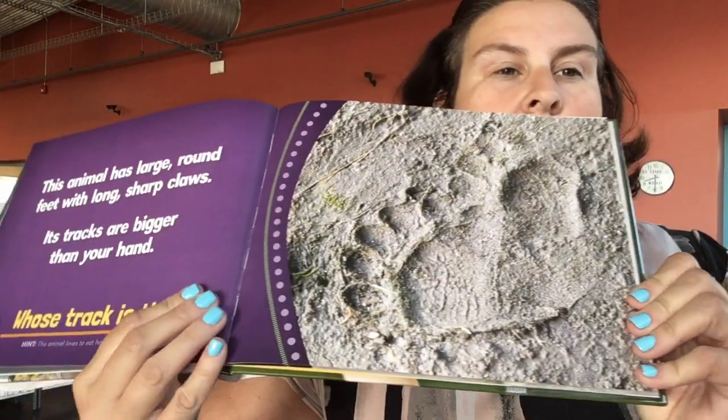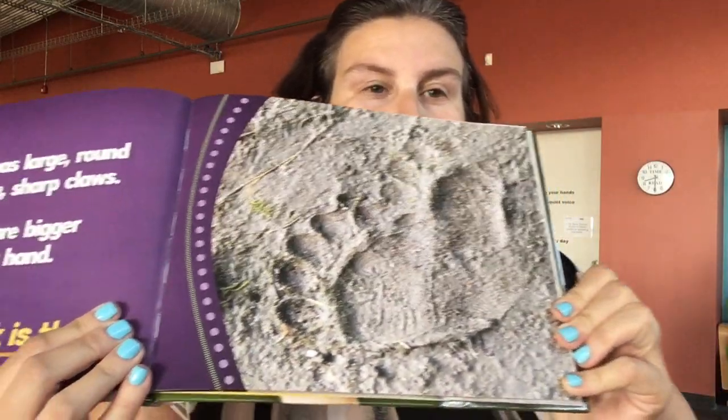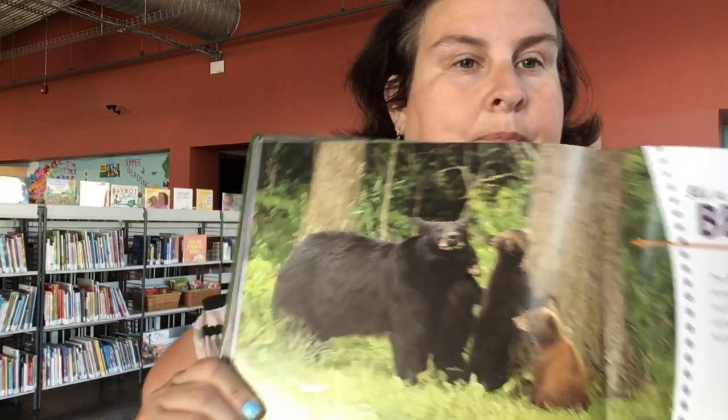Look at that one — that's a big print. Check out the toes, the flat of the foot. This animal has large, round feet with long, sharp claws. Its tracks are bigger than your hand. An animal who has feet bigger than my hand — it's a bear. And they have seen bears in Ohio before — it's a black bear, actually.